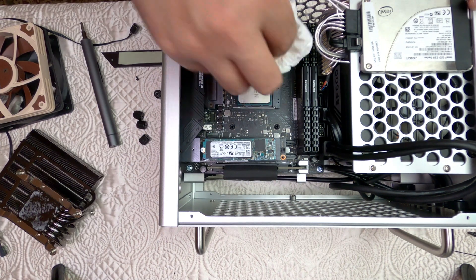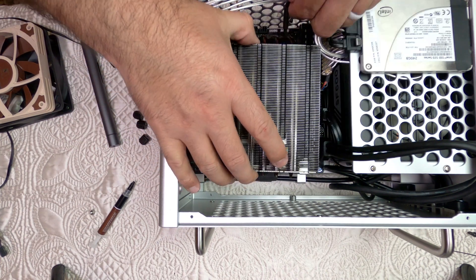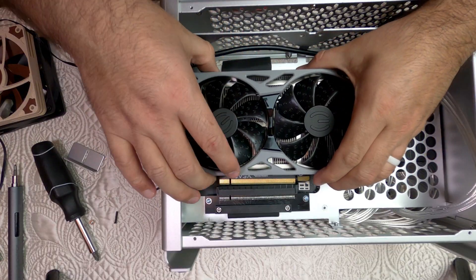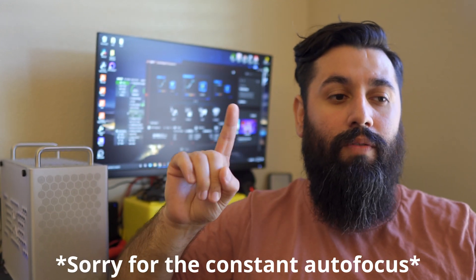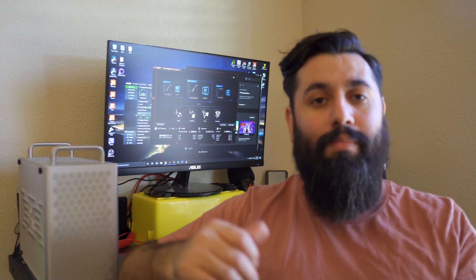I thought if the Mac Pro had a little brother, this is what it would look like. If you've seen any of my videos, you know I've been using a Velka 5 to travel with — in it I have the Asus X570 board, 3900X, and 32 gigs of RAM. The problem I was having was that it got too hot. I actually started off with the Ncase, then went to the Velka, and then I thought I'd probably need something a little bigger.